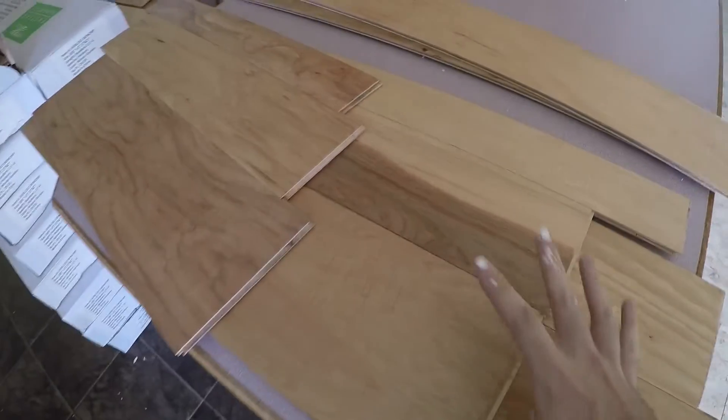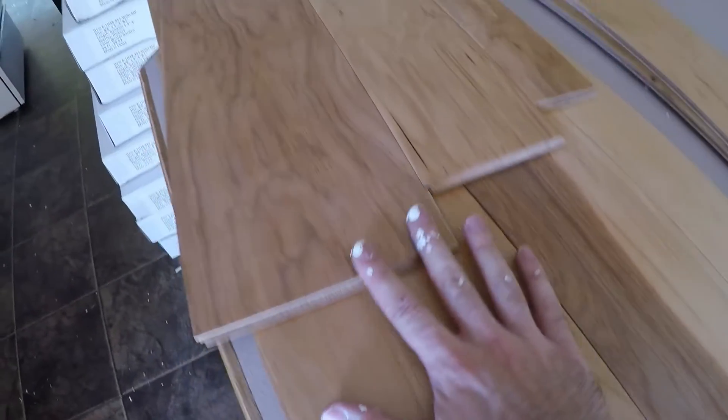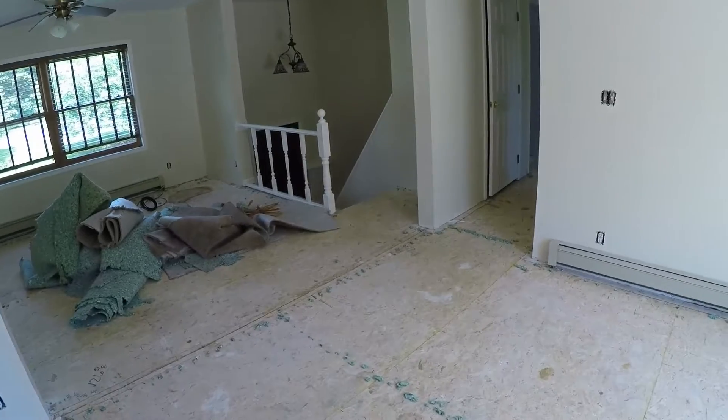This is an engineered hardwood that we picked out and I am just loving this color. It's just a nice variation between lights and darks and mediums and that's going to look fantastic in here. Here are all the boxes that they brought in — a whole pickup truck loaded these boxes — and that's all going to replace this whole entire area. I think it's going to look fantastic.